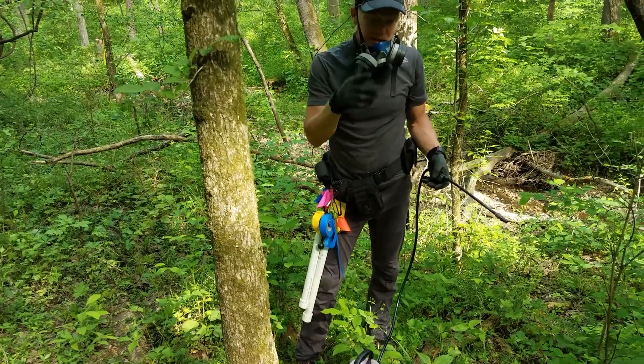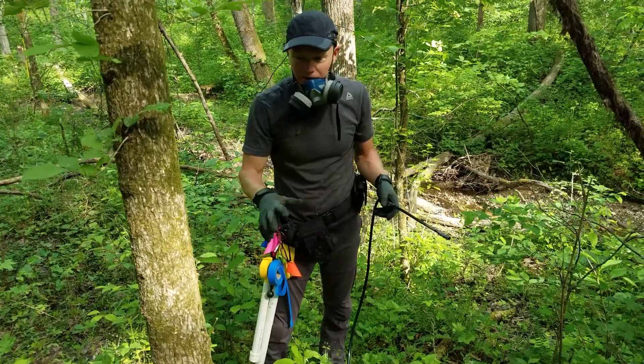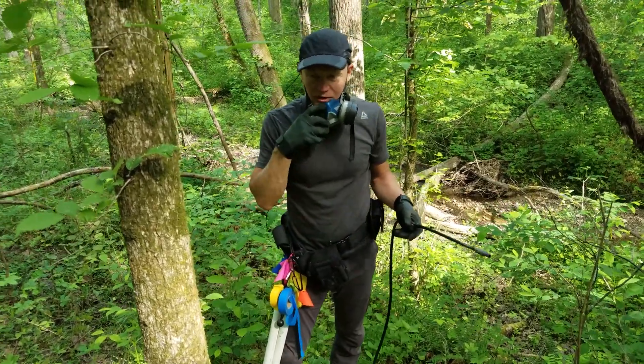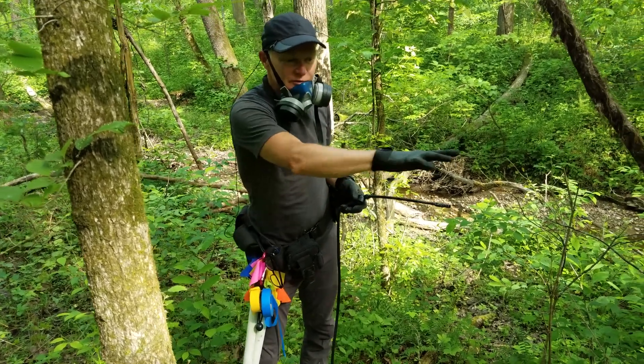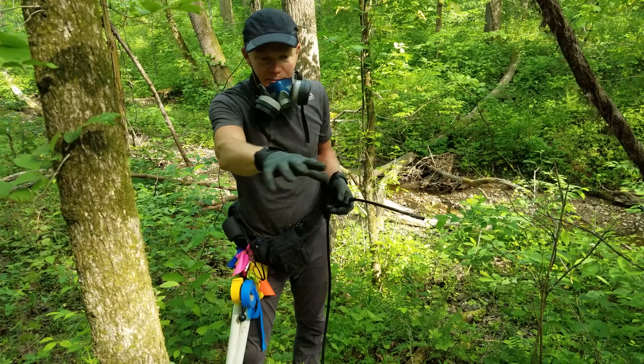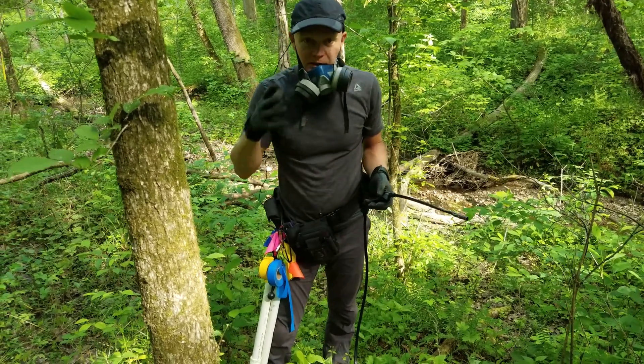Whenever spraying an area like this, I have a tendency to start at the worst area and then spread out, but then I find myself walking through areas I've already sprayed, which is not a good idea. It's better to start at the outskirts, hit the small stuff, and work methodically through an area so I don't have to walk back through it.